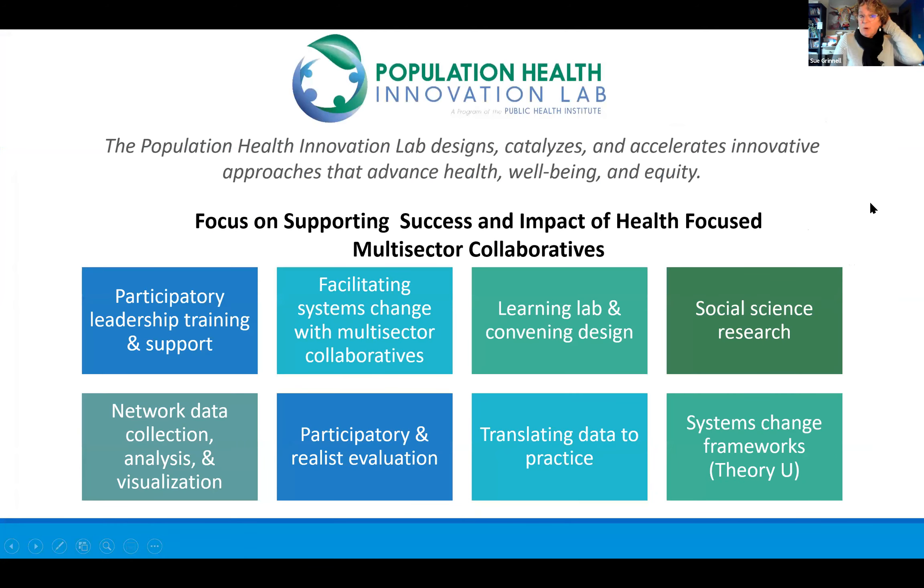Just before we dive in — the Population Health Innovation Lab. My name is Sue Grinnell, and I'm the director of the Innovation Lab. Innovation labs are strategies to solve complex problems, and our focus is on health-focused multi-sector collaboratives and accountable communities for health. Listed on this slide are a number of services that we offer.